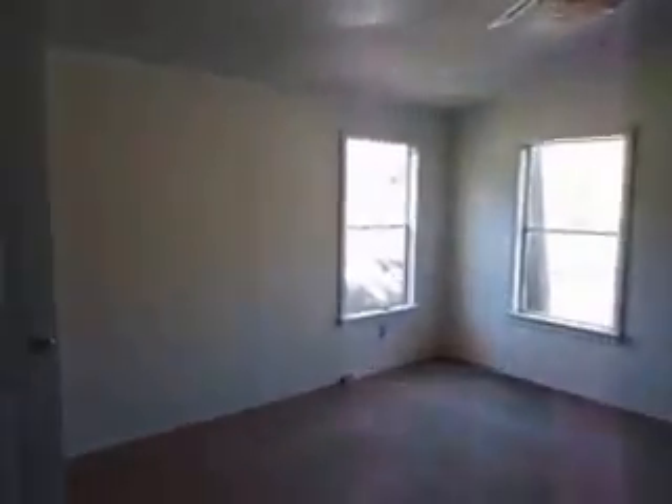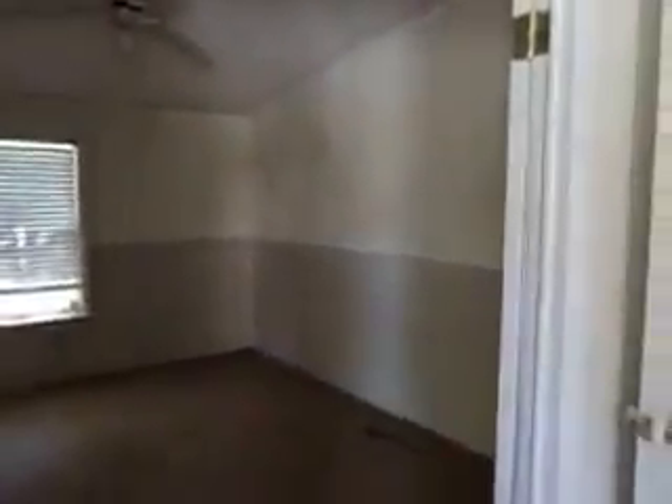Master bedroom with a sitting room or nursery. Very nice master bath — double sinks, jetted tub, vaulted ceilings, and a nice walk-in closet in the master.